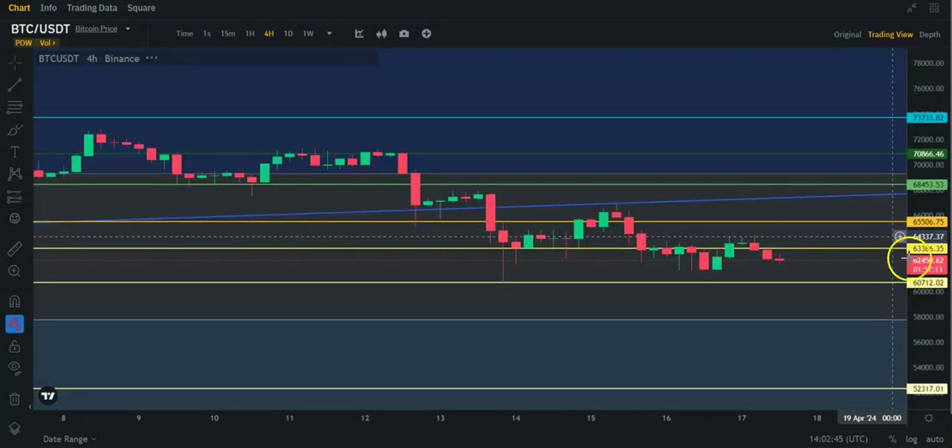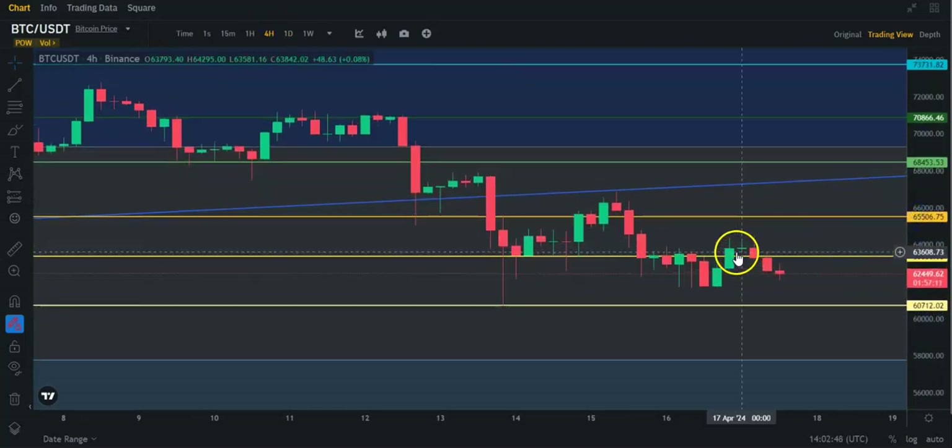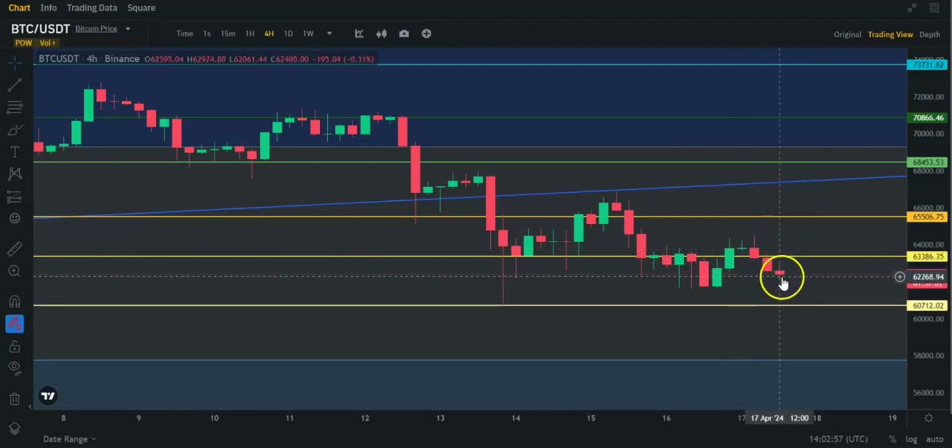Let's take a look at the 4-hour. We had crossed that level and held it for at least a couple of candles, but now we've lost that, so we definitely need to get back above that. After that we can worry about $65.5, and then that trend line is above us at about $67.4. But I think that's some time away — probably won't even reach it this week, I imagine.